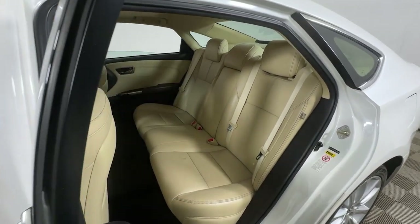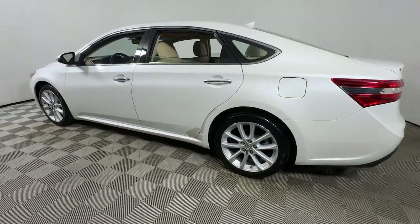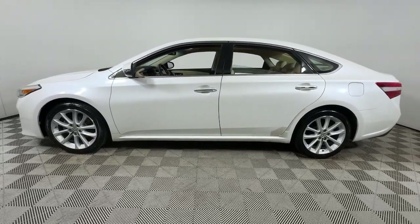Quietly luxurious, yet powerfully agile, this Avalon has so much to offer. We're at your service. Take it out for a road test today and treat yourself.